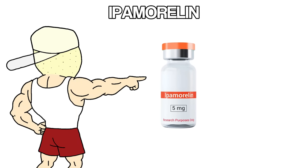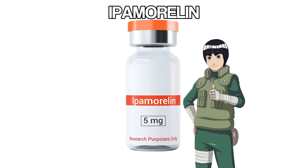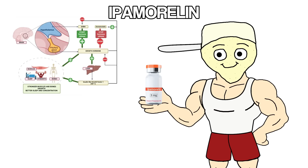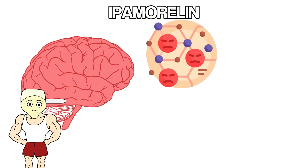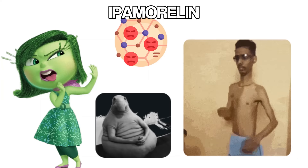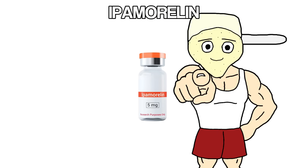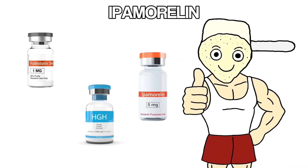Ipamorelin works alongside peptides like CJC-1295, but it has its own role. While CJC tells your body to release growth hormone, ipamorelin controls how that release happens. It creates clean, strong pulses of growth hormone without spiking cortisol or prolactin — two hormones you don't want going up. Cortisol breaks down muscle and stores fat; high prolactin messes with mood and sex drive. Ipamorelin avoids all that, giving you the growth hormone boost without the side effects that come with other peptides.